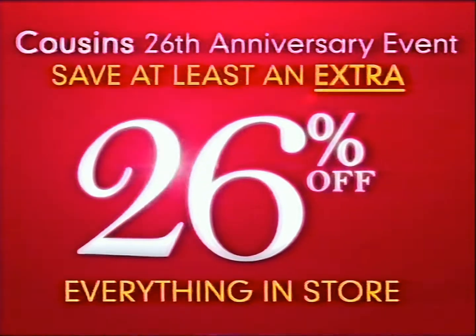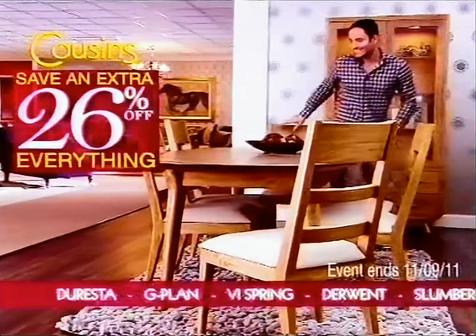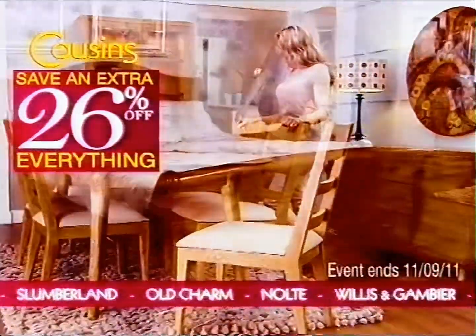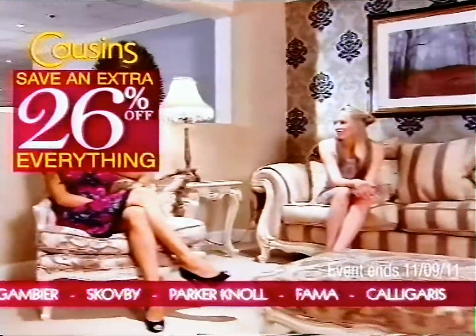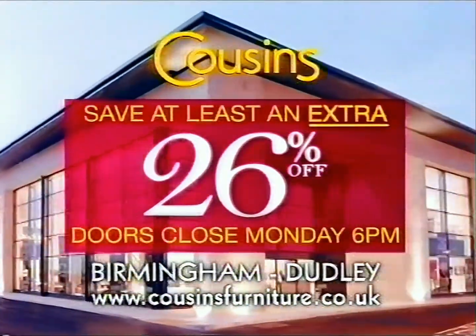It's Cousins' 26th anniversary, and this bank holiday for the first time in their history, there's at least an extra 26% off everything. This amazing deal includes all special offers and famous brand names. Don't miss out. Celebrate and save at least an extra 26% this bank holiday at Cousins.